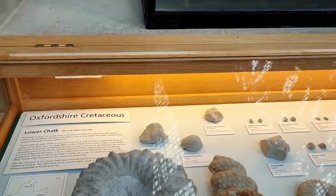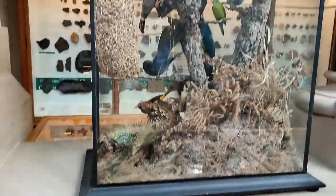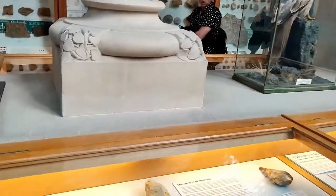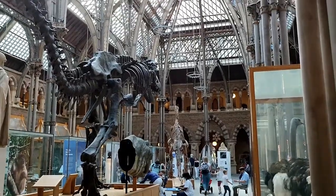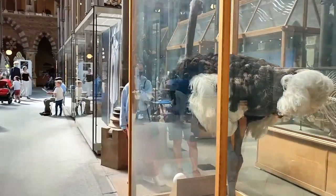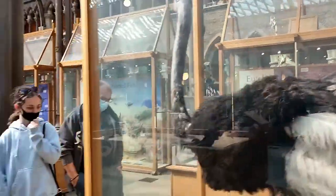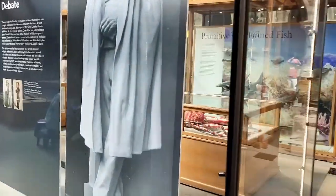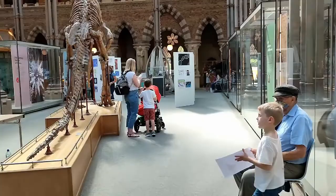I wonder where that place is — maybe in Oxford. Some of them look like shells. Look at those colorful birds — I would love them as my pet! Now I see some ostriches. Their feathers are really dirty. And over here — 'The Great Debate' — it's just a statue or picture of somebody famous from a long time ago.